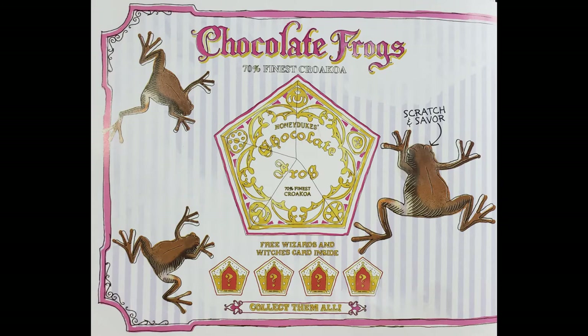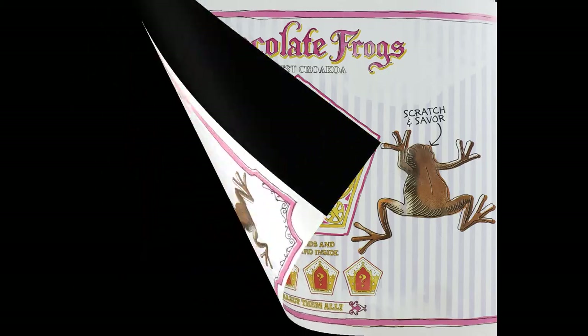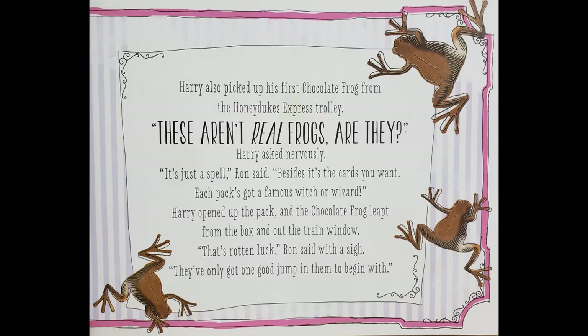Ooh, this is going to be good! Chocolate frogs — 70% finest croaker. Let's smell one. Ooh, that smells so good, guys. These aren't real frogs, are they? Harry asked nervously.